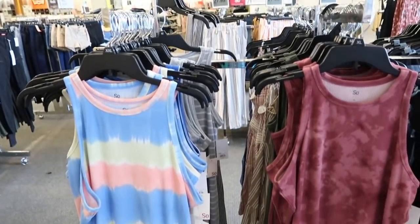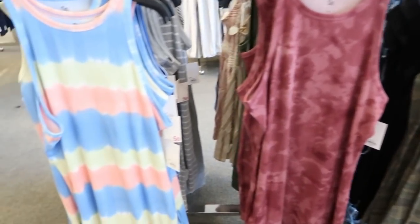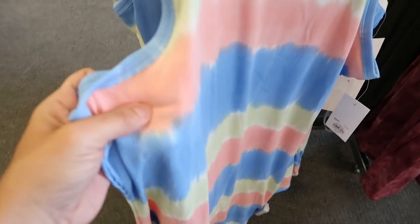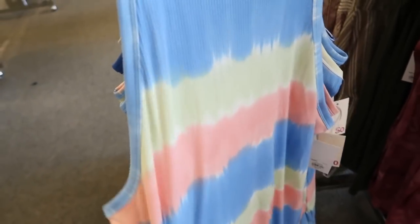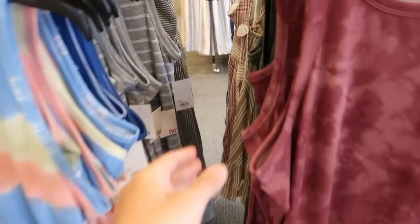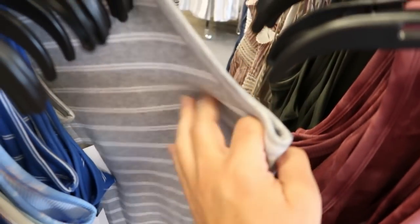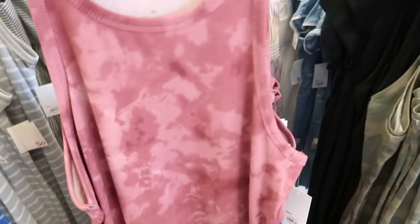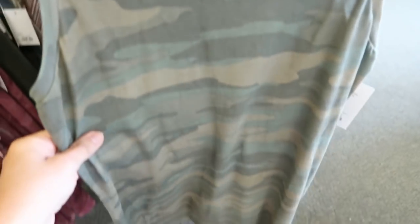There are also some more fitted dresses — halter neck style from SO. They have this tie-dye print with ribbing in a microfiber type material, also in gray and white which is more of a stretchy cotton. Another one has that same microfiber material and another is more of a cotton.